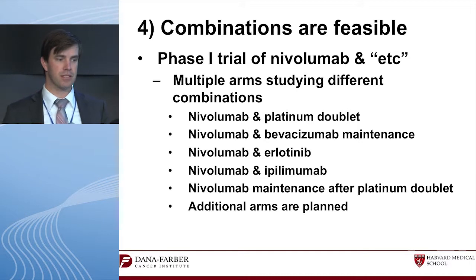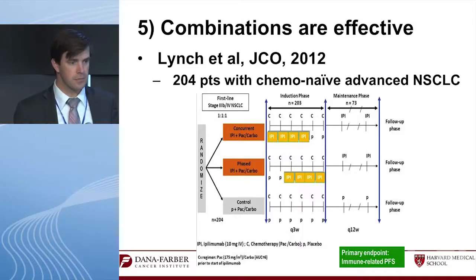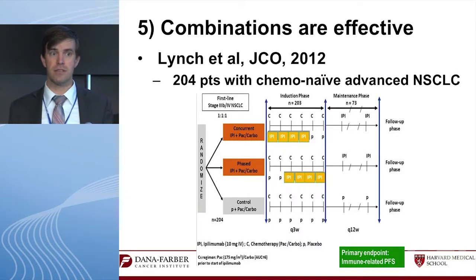There is a Phase 1 trial of nivolumab combined with everything imaginable — the 'octopus study' — with about eight arms: bevacizumab maintenance, erlotinib, ipilimumab in lung cancer (which is actually more toxic in lung cancer than in melanoma), and maintenance nivolumab after a platinum doublet. I actually like that last approach best — give chemo for four to six cycles until toxicity, then switch to this drug that works differently, to achieve durability.